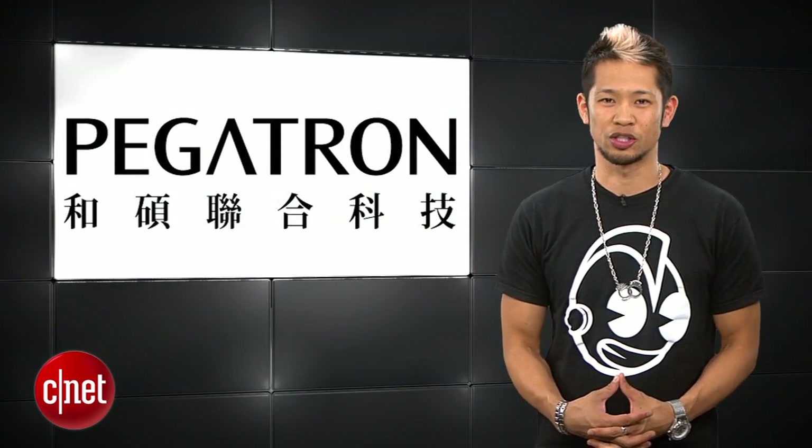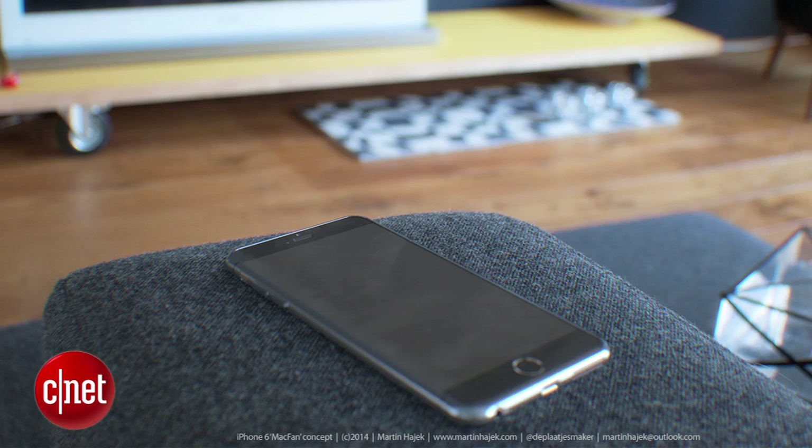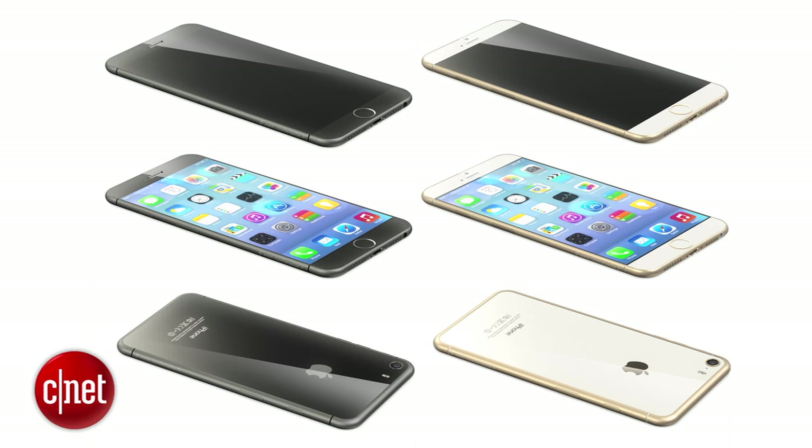A new report from Mac Otakara says Apple supplier Pegatron has received 15% of the orders for Apple's upcoming 4.7-inch iPhone 6. Pegatron is expected to produce 50 million iPhones this year and will aid production alongside Foxconn.